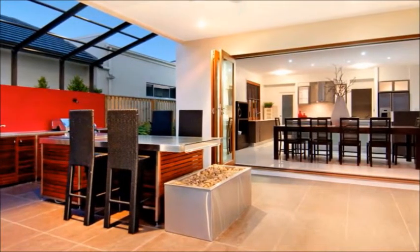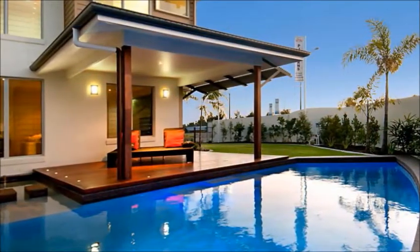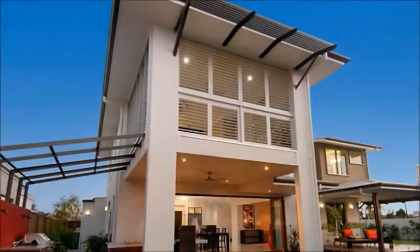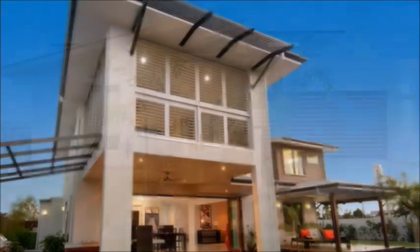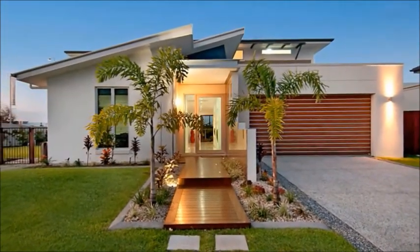Pelican Waters is a family-friendly upmarket estate with its own shopping centre, tavern, hotel and schools. It's also the home of the famed golf course designed by Greg Norman, along with walks, parks, bikeways and close to the beach. You really wouldn't want to live anywhere else.